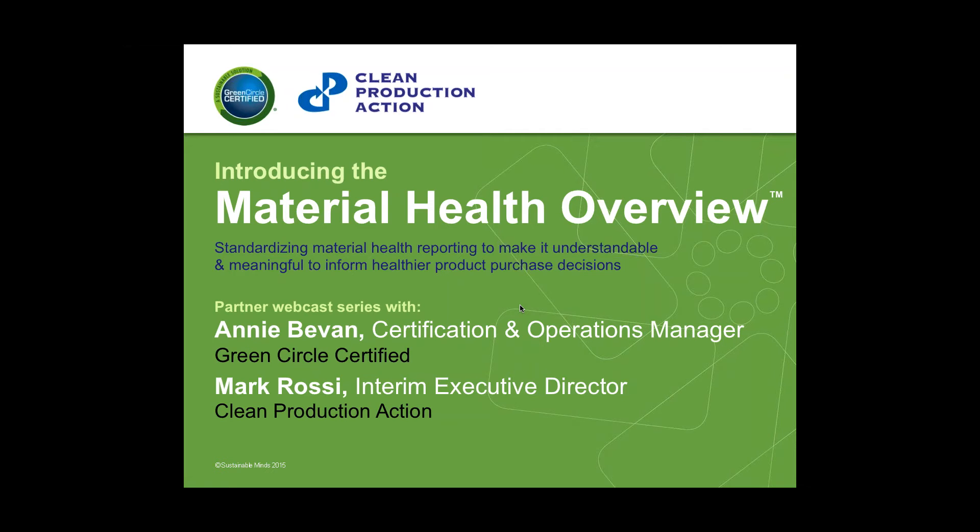Introducing our new Material Health Overview Transparency product with our special guests Annie Bevin from Green Circle Certified and Mark Rossi from Clean Production Action, wrapping up the series with their presentation on GreenScreen and using GreenScreen to create LEED before manufacturers' inventories, and Green Circle Certified certifying those manufacturers' inventories.